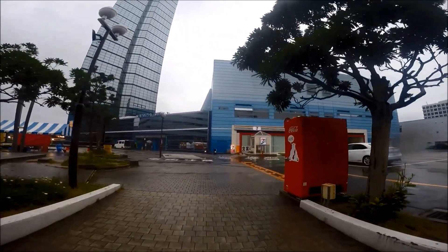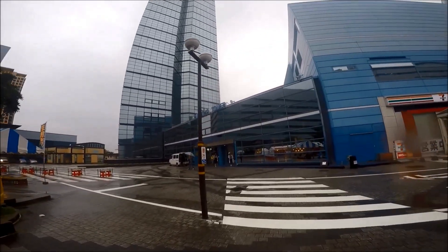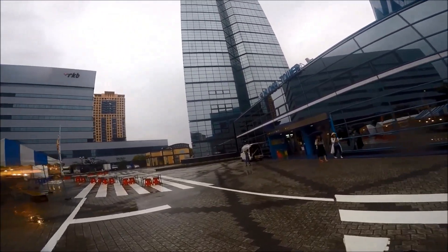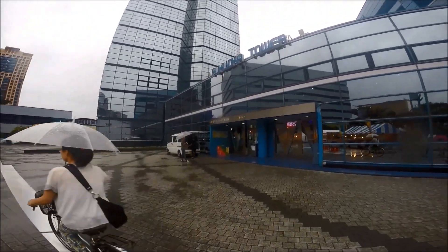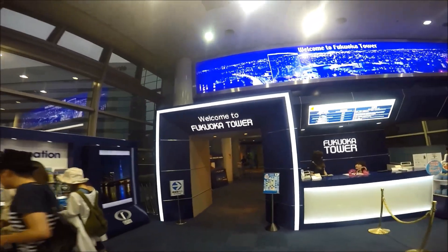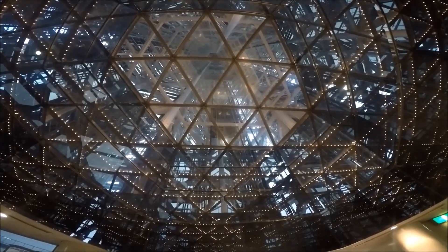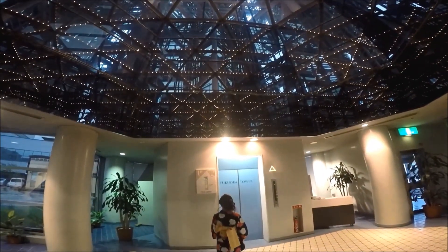Fukuoka Tower is the tallest seaside tower in Japan. The tower has three observation decks: one at 116 meters, the cafe and lounge are at 120 meters, and the highest is 123 meters. The tower is designed to withstand an earthquake of magnitude 7 and high winds.